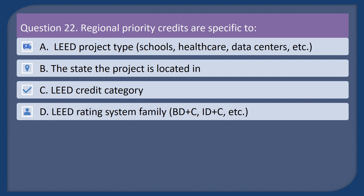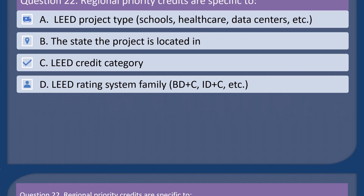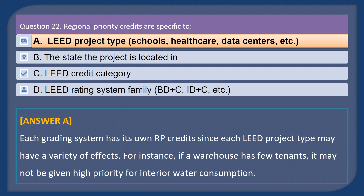Question 22. Regional priority credits are specific to: A. LEED project type (schools, healthcare, data centers, etc.). B. The state the project is located in. C. LEED credit category. D. LEED rating system family (BD+C, ID+C, etc.). Answer: A. Each rating system has its own RP credits since each LEED project type may have a variety of effects. For instance, if a warehouse has few tenants, it may not be given high priority for interior water consumption.